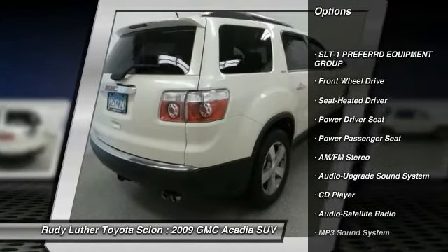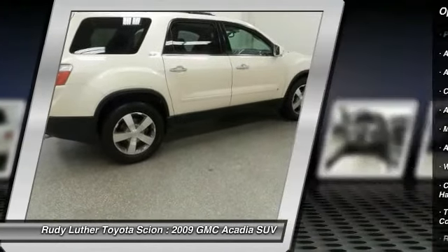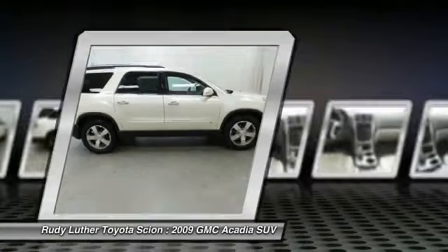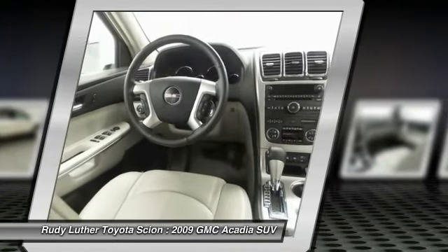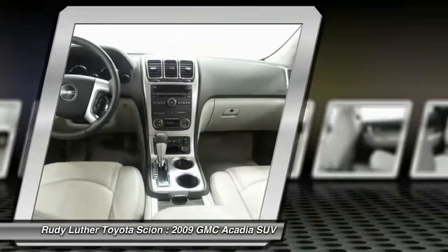Power passenger seat, traction control, anti-lock braking system, quad seating, air conditioning, Bluetooth wireless data link for hands-free phone, power steering, HomeLink garage door opener, cruise control, floor mats.